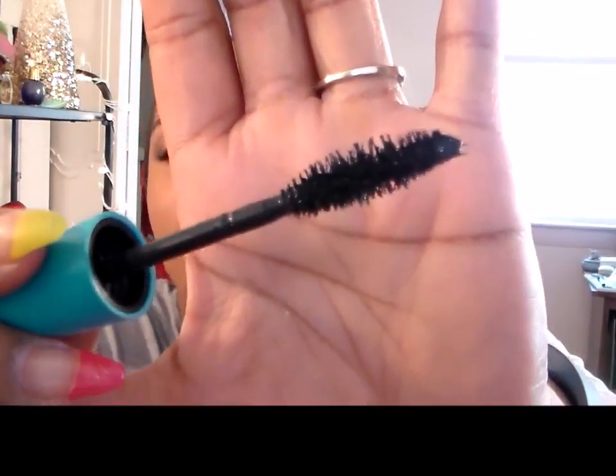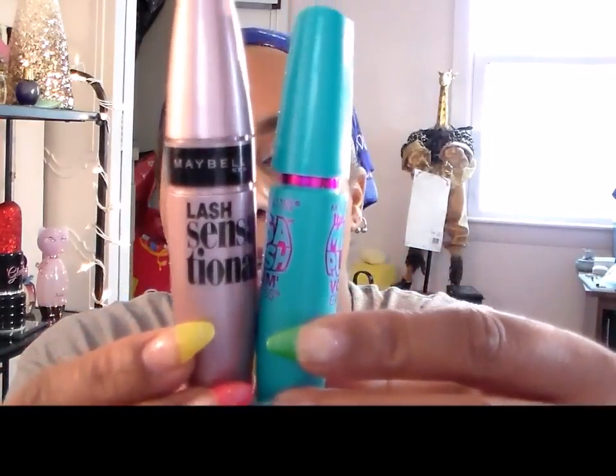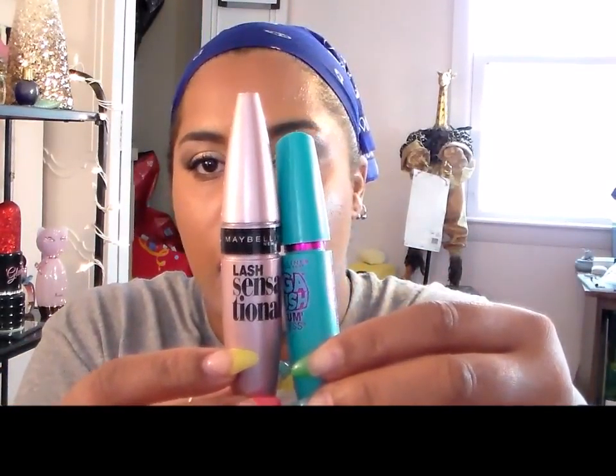I finished the Maybelline Mega Plush Volume Express mascara. It's one of my all-time favorite mascaras, but it doesn't give me anywhere near the length and drama like the Maybelline Lash Sensational. Look at how much bigger the Lash Sensational container is — it's way thicker and way taller. When I pulled the Mega Plush out of my bag I was like, oh, this feels funny in my hand.